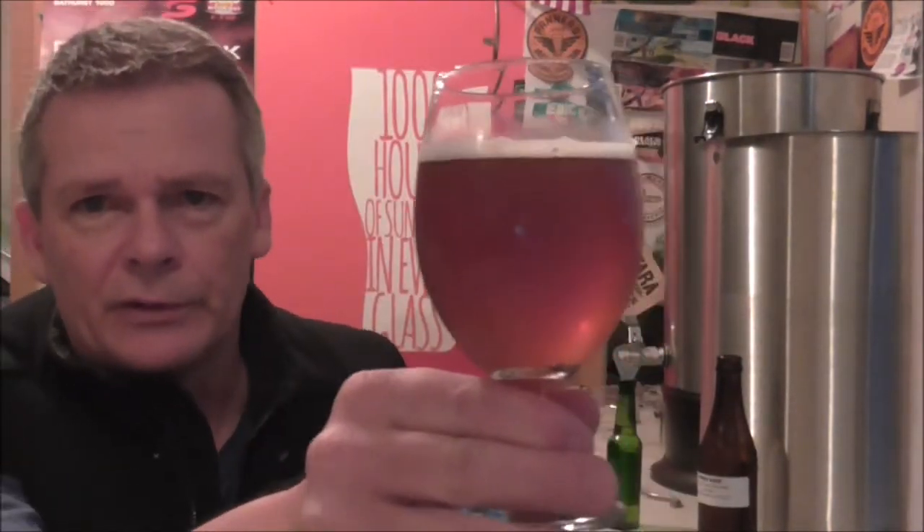Yeah, that looks fantastic. Cheers guys - I've got no info on the beer so we'll go in blind, which is my specialty where I tend to get things wrong more often than not.